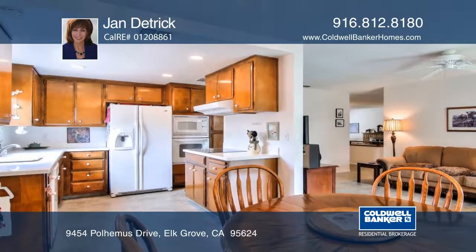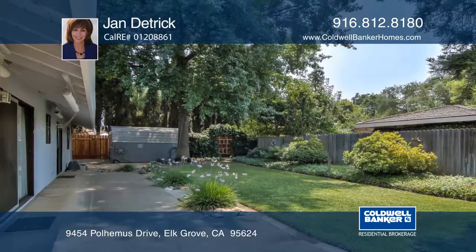The living room has a fireplace with a brick hearth and built-in shelves. Enjoy the private backyard with beautiful mature landscaping.